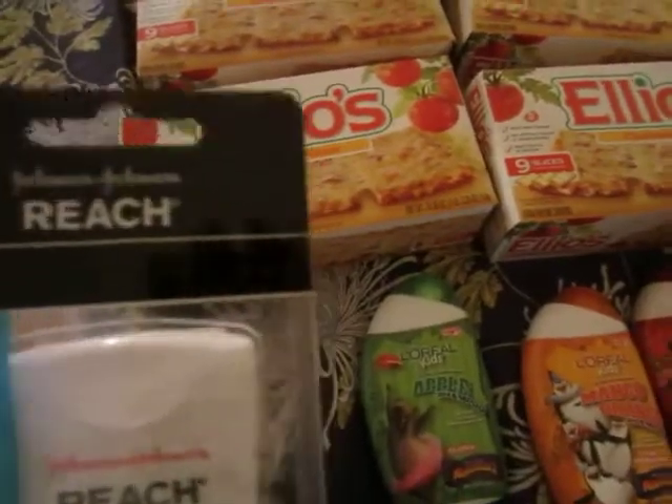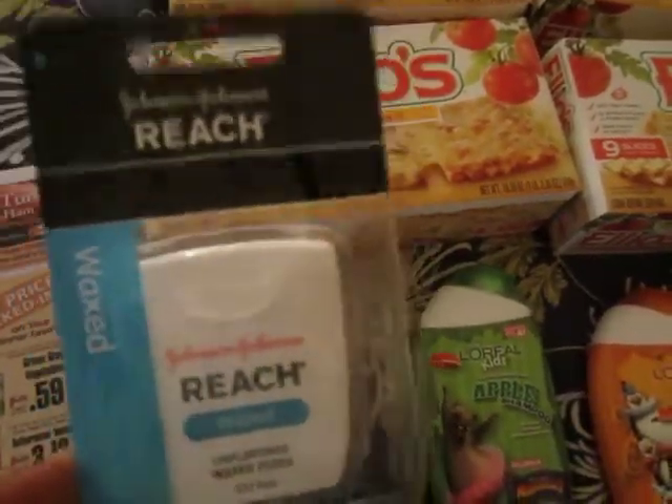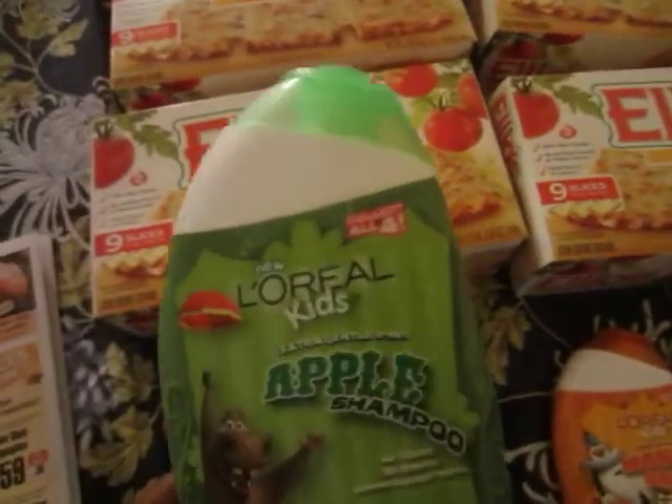Let me try to make this video real quick because my memory is running out on this camera. The Reach floss — I think it was just regular price, a dollar 29, and I had a 55-cent coupon which tripled. It didn't give any overage, it just made it free. So that was free.